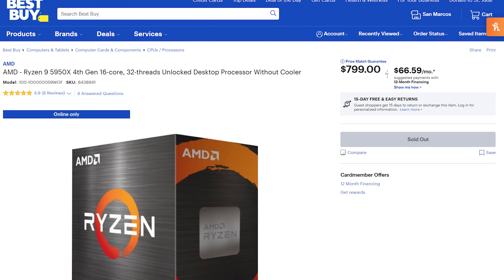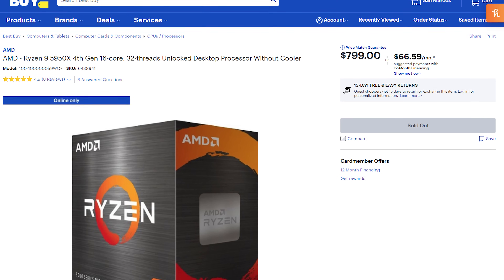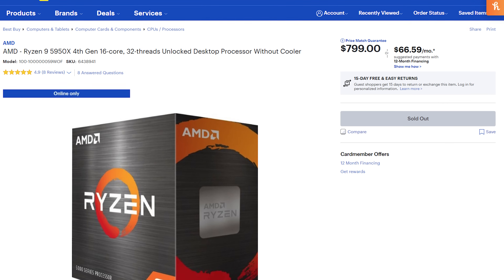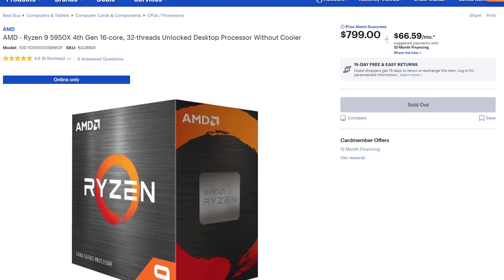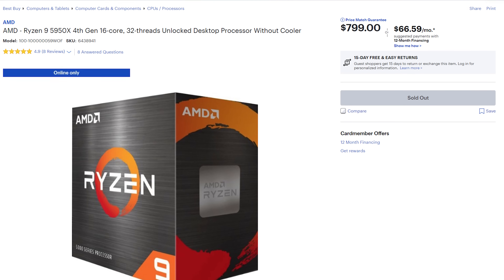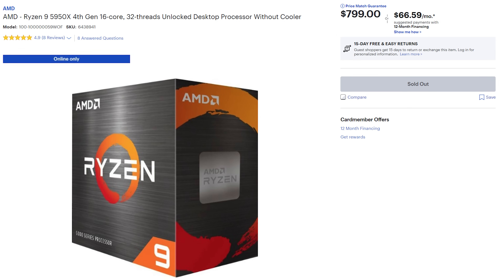Now if you want more — just like that Kylo Ren meme — hold on to your lightsaber, because if you've got a bit more cash to spend, the top-of-the-line Ryzen 9 5950X is for you. How does 16 cores and 32 threads of performance sound? This processor is going to laugh as you edit even Blackmagic RAW footage in 12K. It's stupid — I love it. Buy this if you've got the cash.